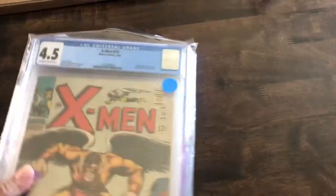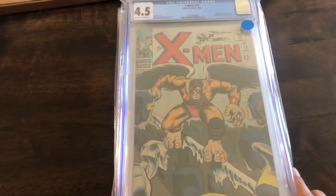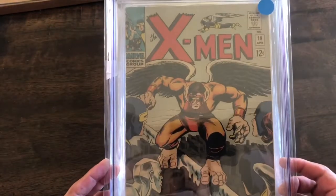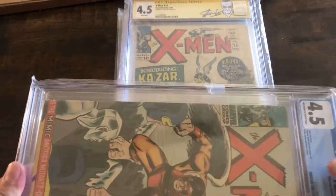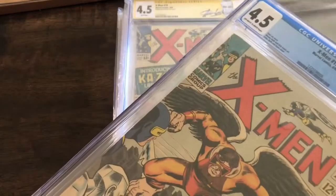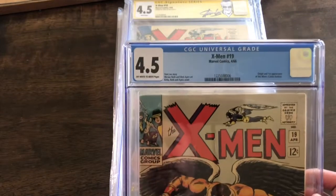So those are my unslabbed books, and we're going to switch over to a few of the slabbed ones that I've shown so far. This is X-Men number 19 — first appearance of Mimic. That's a 4.5 CGC graded.